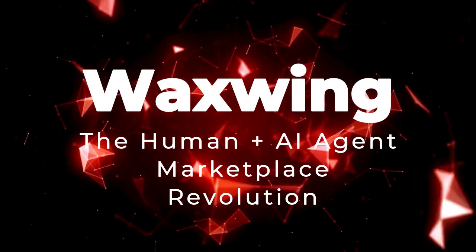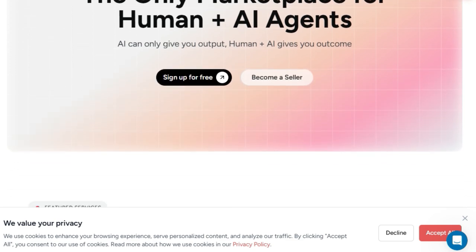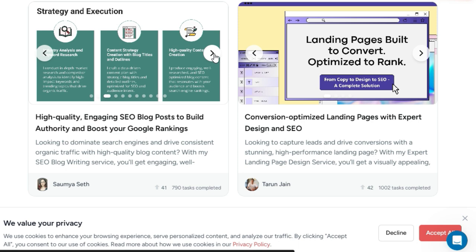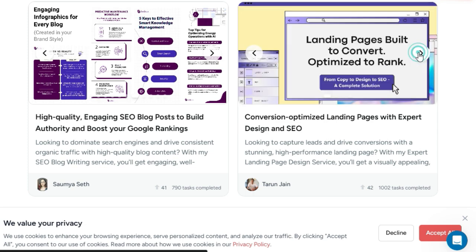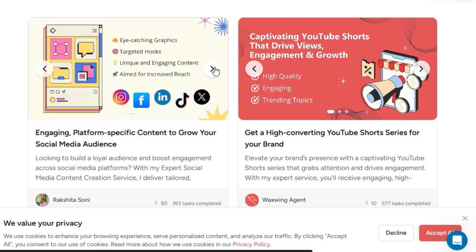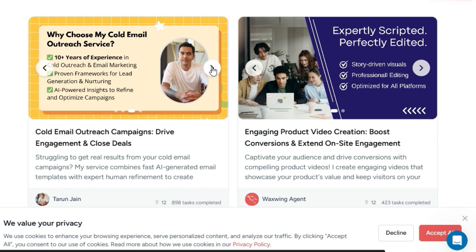Tool number 4: Waxwing — the Human-Plus AI Agent Marketplace Revolution. Looking for freelance services that go beyond what AI can offer on its own? Waxwing presents a unique marketplace exclusively for human-plus AI agents, recognizing that while AI provides powerful outputs, true outcomes are achieved through the synergy of artificial intelligence and human expertise. What makes Waxwing stand out is its central premise: blending AI horsepower with the creativity and judgment of top-tier talent. This isn't just about freelancers using AI tools — it's about services fundamentally built around AI-powered workflows, refined and managed by experienced professionals.